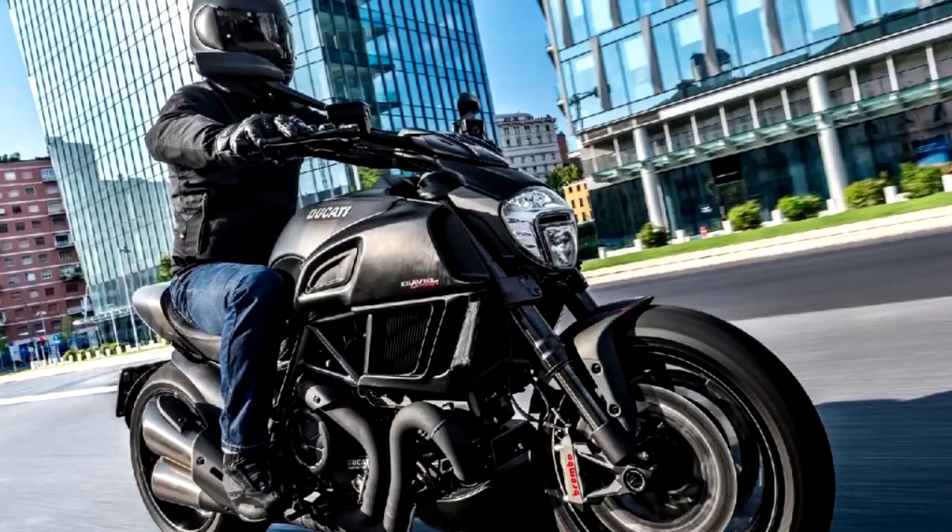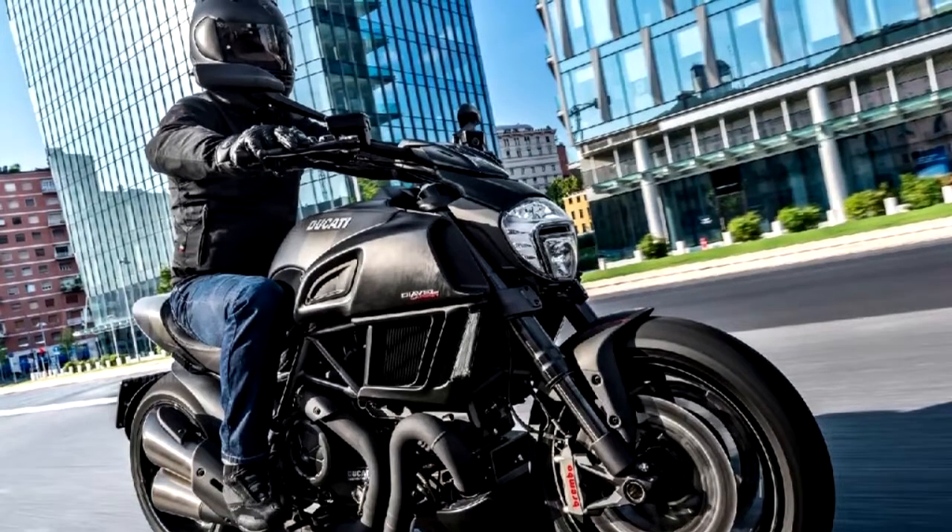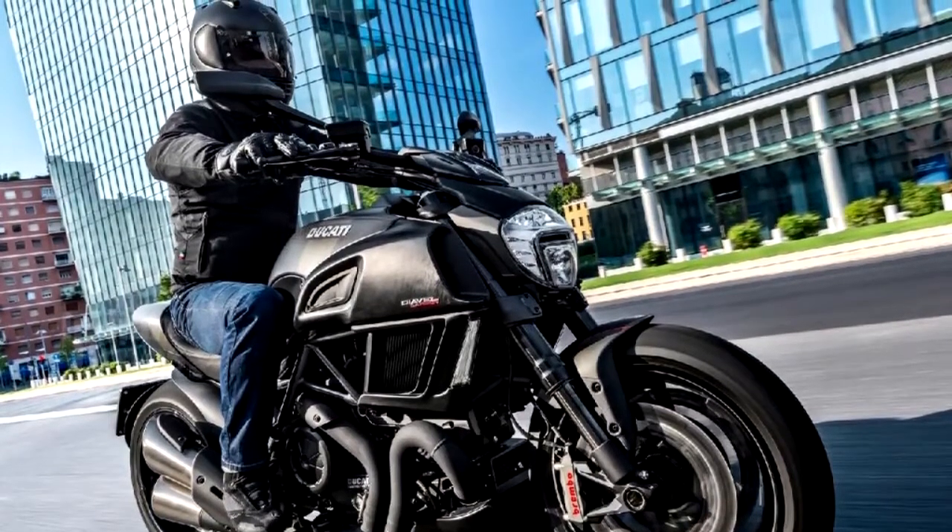The electronic package includes multiple riding modes, power modes, Ducati traction control, ABS, and hands-free functionality.